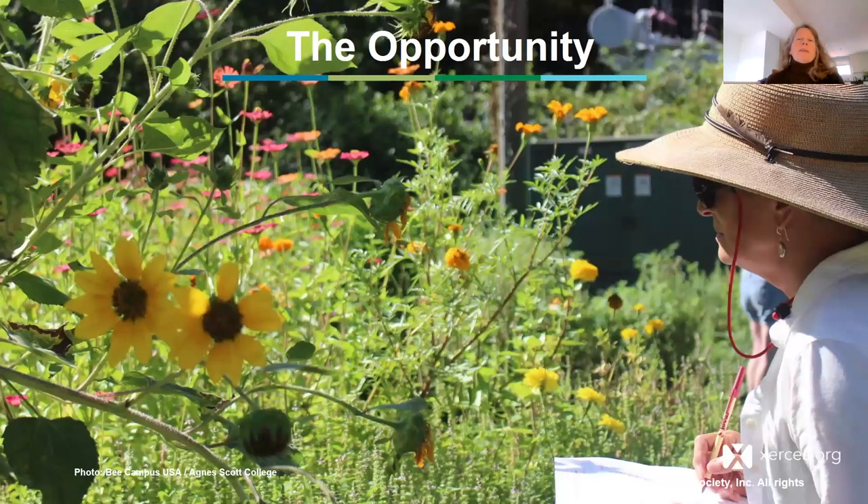In my view, we've got a huge opportunity these days. More and more organizations — cities, campuses across the country, departments of transportation, restoration groups, and landscaping companies — are all heeding the call to restore pollinator habitat in their communities. I remember working with the city of Wilsonville, Oregon to get pollinator habitat installed in the city.